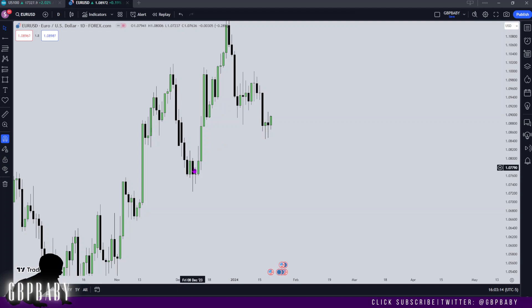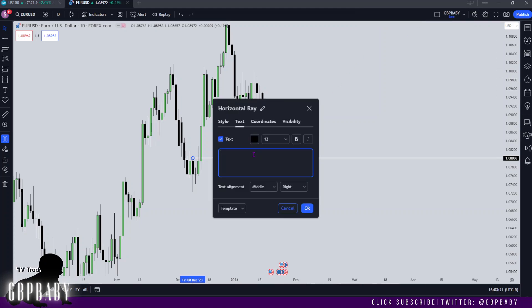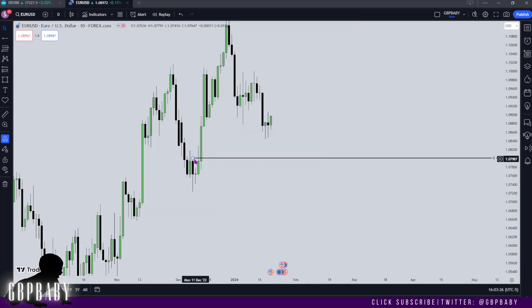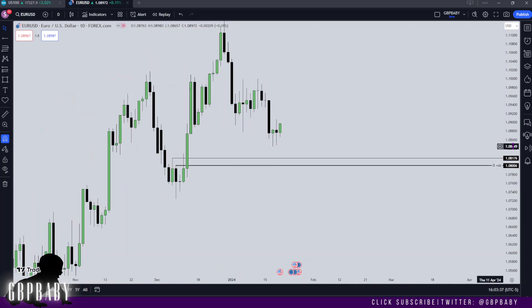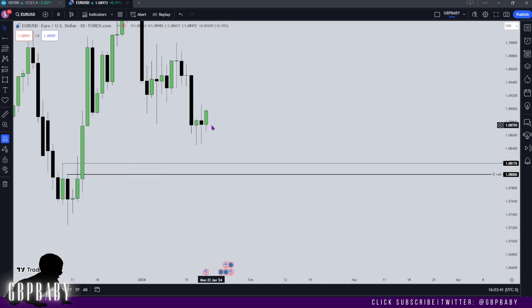There is also a bullish order block here on the daily, which price will want to trade down into if we are bearish. So I'm going to draw our attention to that as a daily bullish order block. And then of course we have a breaker here as well — low, high, low, low. So this level just above the bullish order block is also a level we may want to bring our attention to when looking at targets for downside delivery. Before that though, price is going to make a high of the week. We can look at the current trading range, and our target would definitely be this bearish order block we have here.